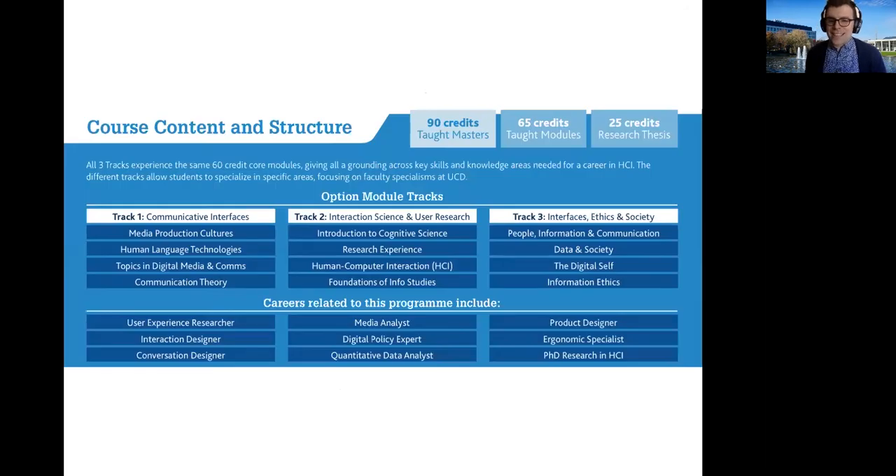The course is focused around 90 credits as a taught masters. You'll have 65 credits worth of taught modules and 25 credits of a research thesis. The core modules focus on topics such as UXD — user experience design — which covers how you design interfaces with users in mind, how you develop prototypes, as well as quantitative data analysis using statistical techniques to understand design and the user, and an introduction to artificial intelligence, giving you a sense of how AI might slot into HCI in the future.